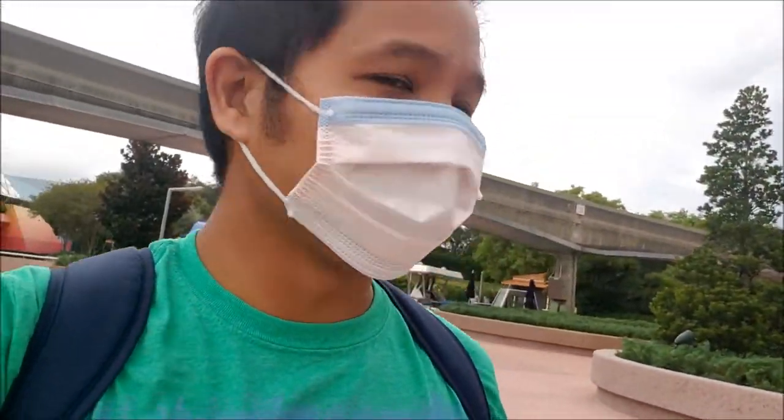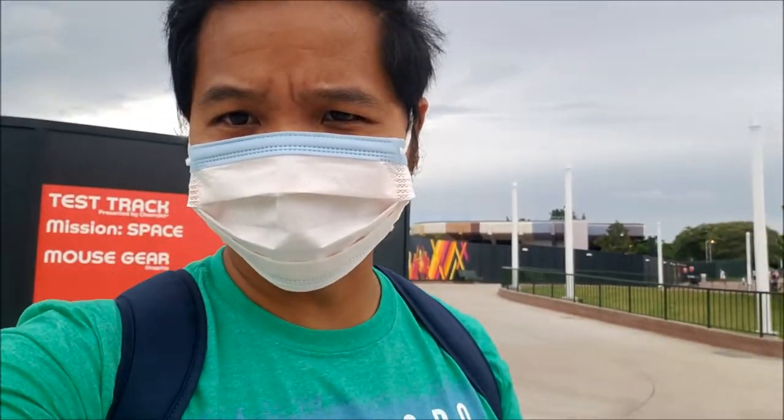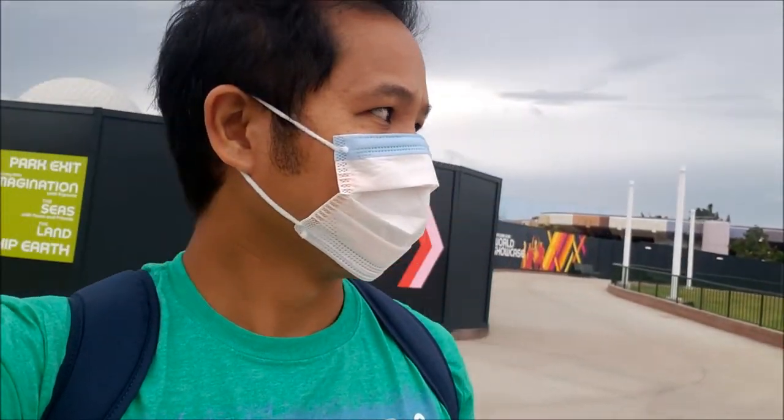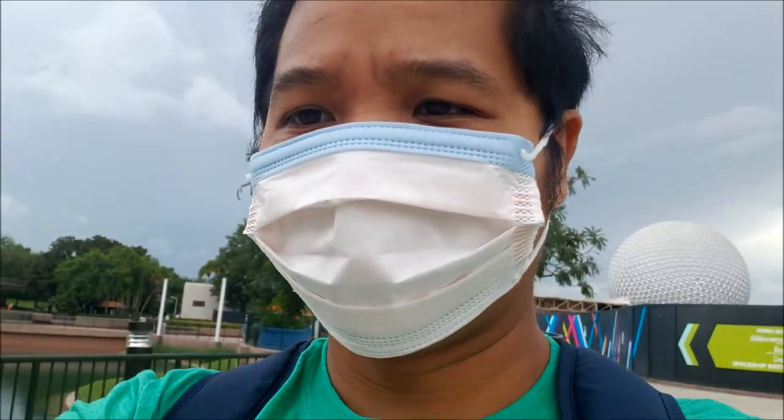Look at this park — it is so quiet right now. I love the gray overcast because there's no sun and it probably means fewer people are coming. The construction walls are everywhere; it looks like the construction of the Death Star. It feels a little constricted when you come into Epcot, but once you get out to the World Showcase I imagine it'll be less constrictive. At least the walls are decorated.